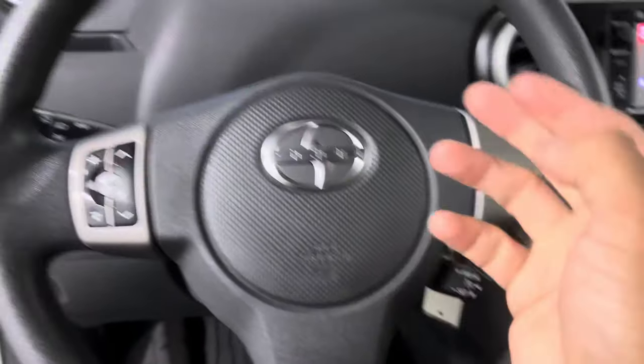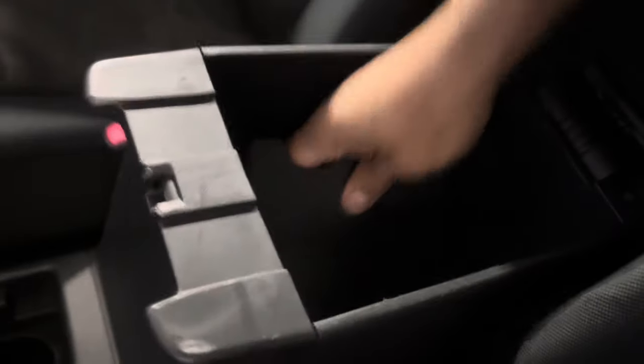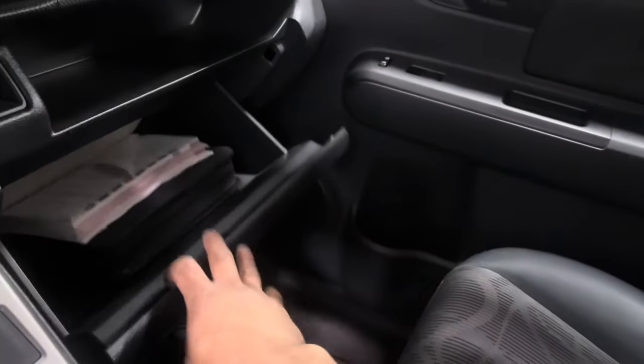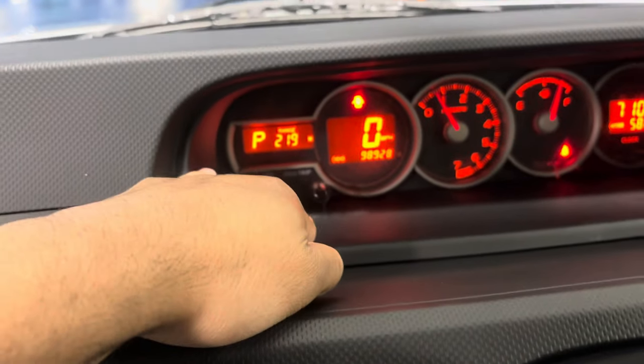You've got audio and voice controls for your stereo right here, cruise control, and an armrest with a little divider. There's a USB and aux input in there, plus a glove box with a nice little cubby up top, two cup holders in the center, and a 12-volt outlet right there. You can cycle through all your pages with this little button right here. It's a really nice car.